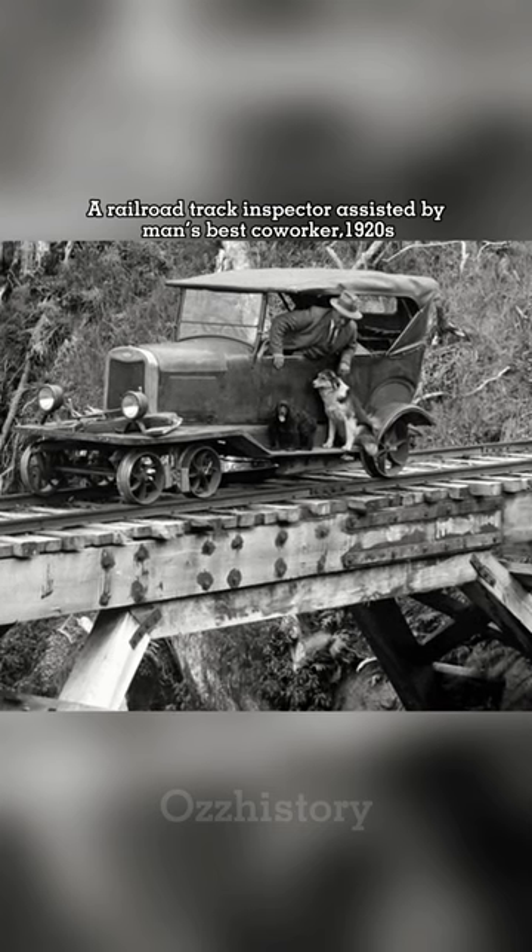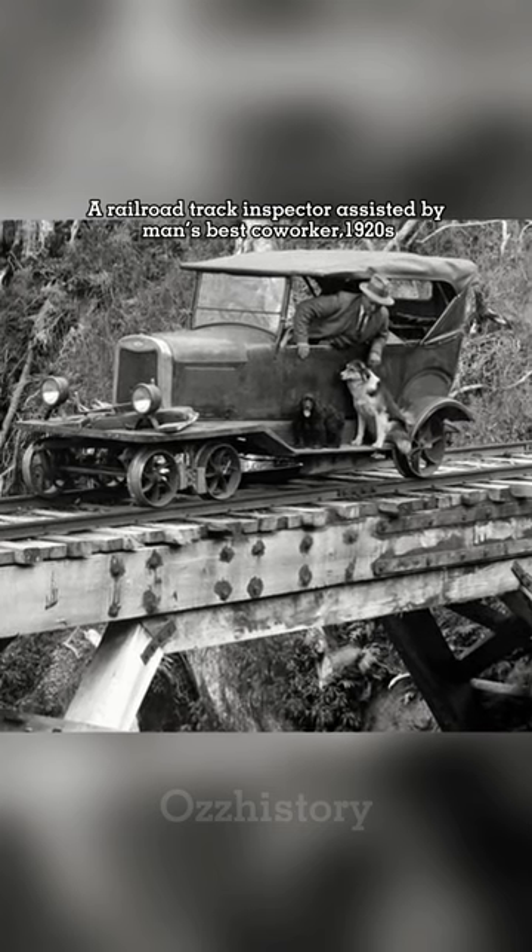A railroad track inspector assisted by man's best co-worker, 1920s.